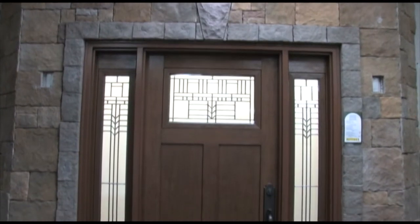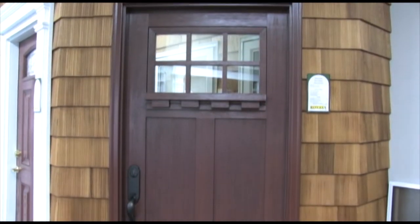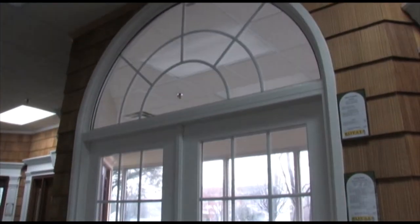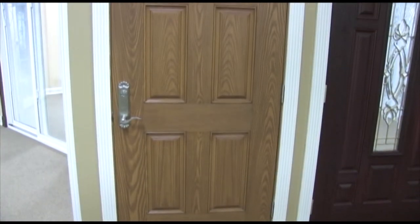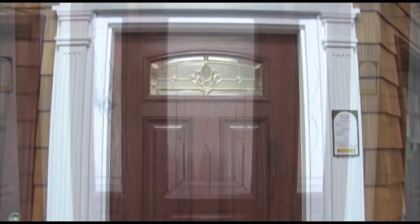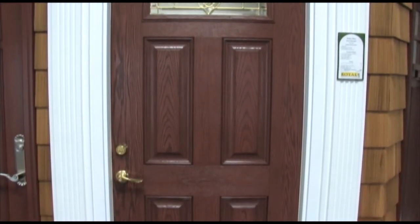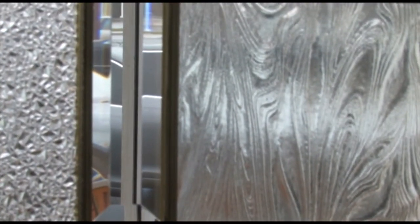Explore the many options we offer in our Bayshore showroom, from styles, to colors, to grain and texture, to the many custom glass options we offer.